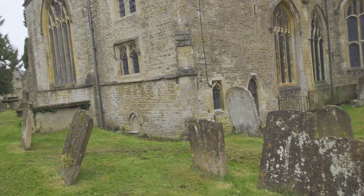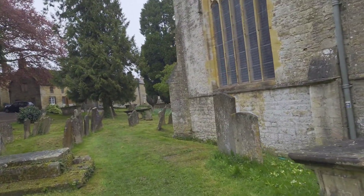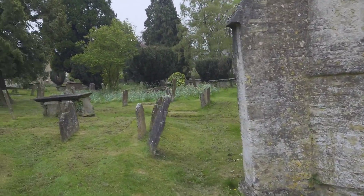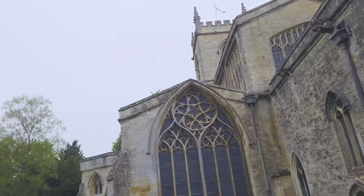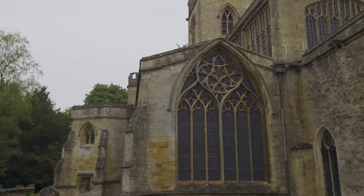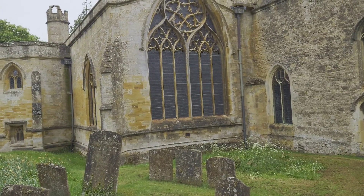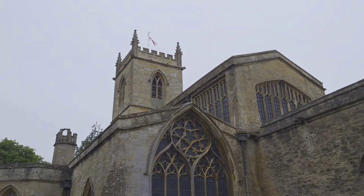It's got very large clerestory windows to get a lot of light in the nave. I wonder if I can get a view of that. It's got a large window-to-wall ratio. You can see at the top there, there's quite a lot of glass. Even in this window, actually, most of that wall is window. Very odd.